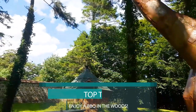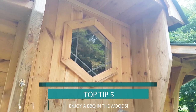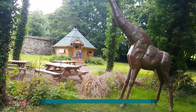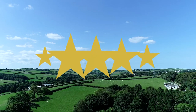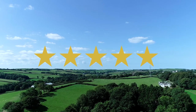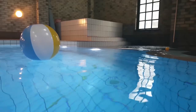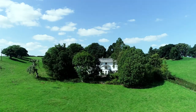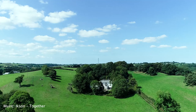5. The BBQ Hut, hidden in the woods, is a great option for an alternative family meal — it's available to hire at any point during your stay. Corfe Cottages get a 5-star highly recommended from us. It's perfect for families and has some excellent options for larger groups, with everything you need on site. For more information and to visit their site, click the link below.